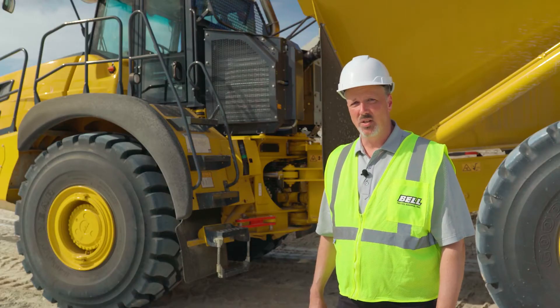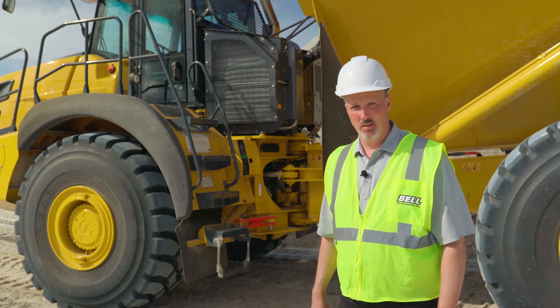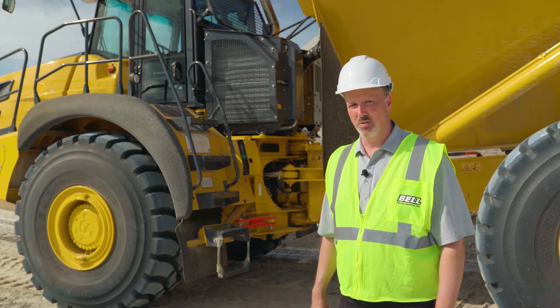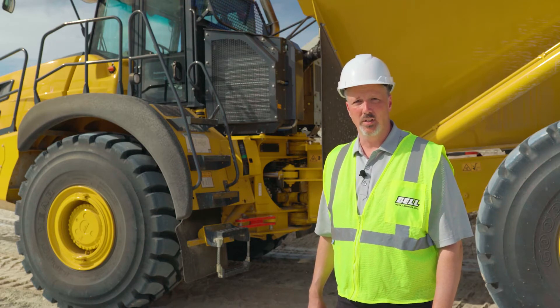The Mercedes engine is perfectly matched with the Allison 7-speed automatic transmission. The Allison transmission features 7 speeds forward and 1 speed reverse, and it also comes with an automatic lock-up clutch, which helps to improve fuel economy when traveling at high speeds.